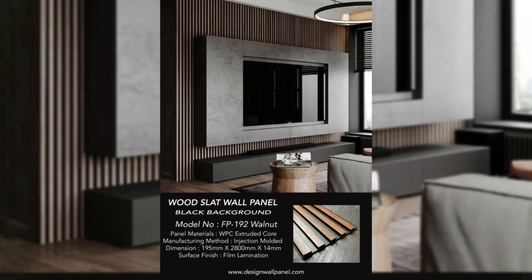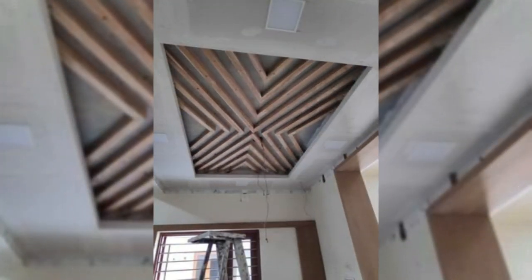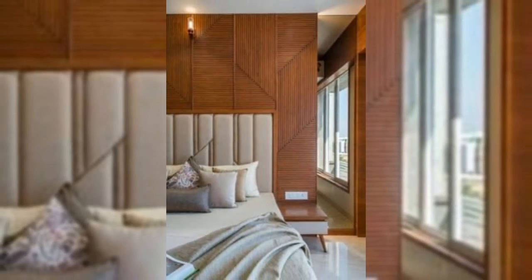7. Install shelves. If you have run out of floor space for books, take your collection to the wall. Install floating shelves and display hardcovers, small sculptures, and other odds and ends. 8. Hang plates. Why hide your fine china in the cabinet when you can show it off? Use wire plate hangers to display your favorite dishes and serving platters.